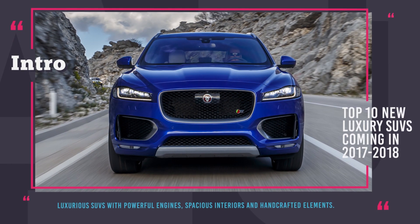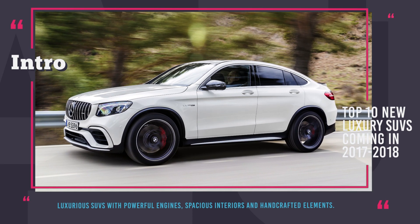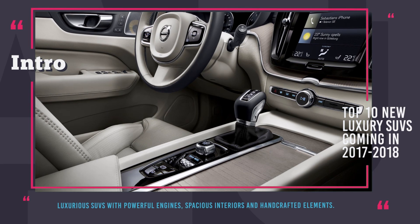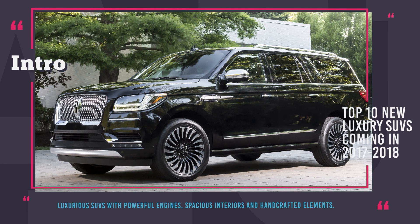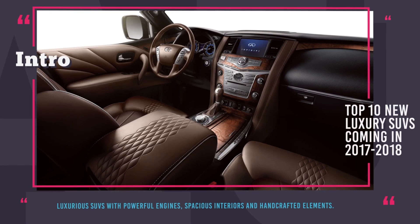Welcome to automotive territory! If you are a fan of luxurious SUVs with their powerful engines, spacious interiors and handcrafted elements, check out our review of these private yachts on wheels of the 2017 and 2018 model years. We publish new videos every week, so do not forget to like and subscribe for more great content. Enjoy the ride!